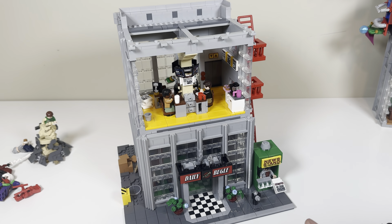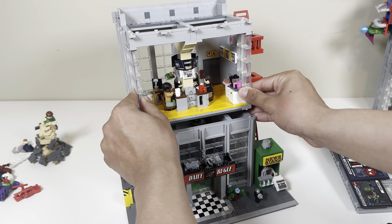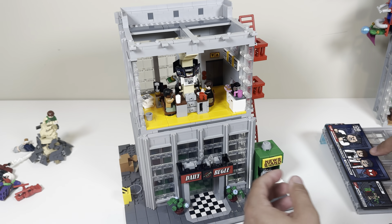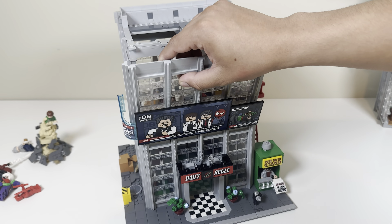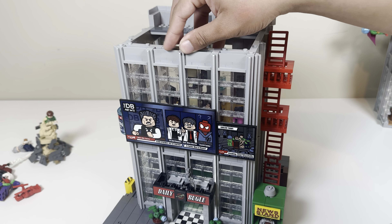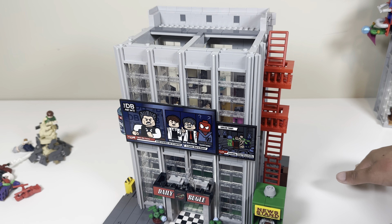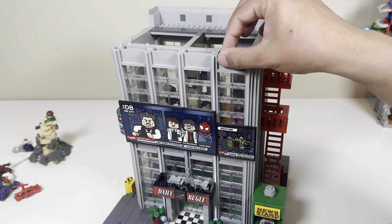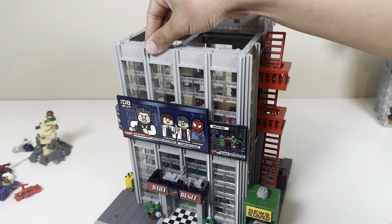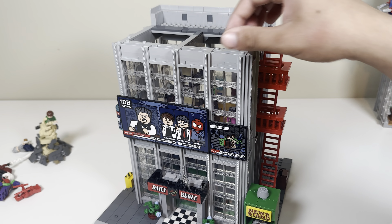The build is done and this section is very modular. These panels are placed in position and you have even more space to get your hands in there. You do have to be careful though — these do not like to stay on the best, especially if you're moving the set around. Definitely take this thing in at least two parts because it will fall apart on you.